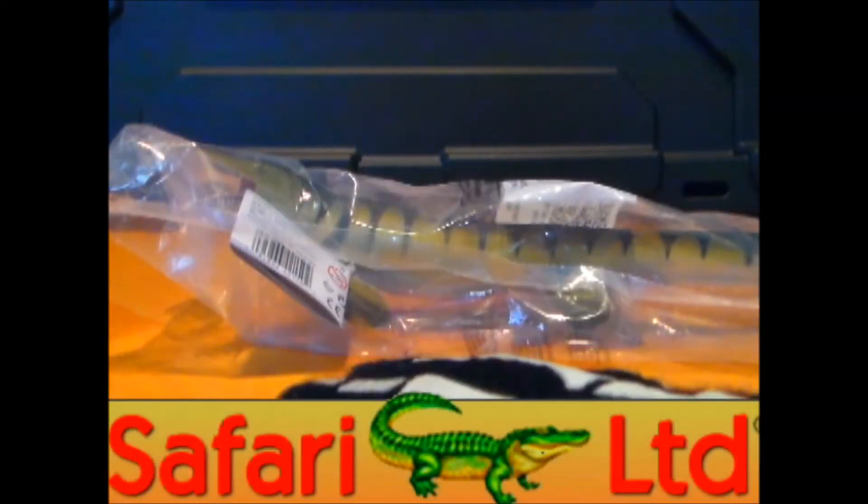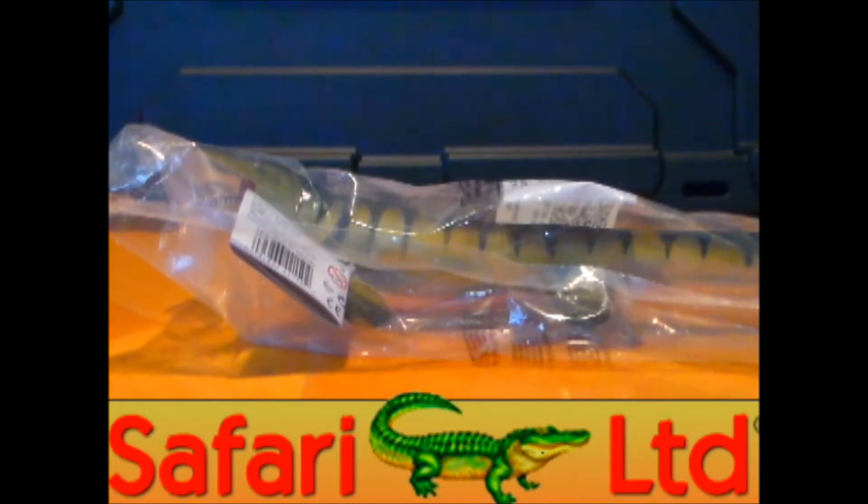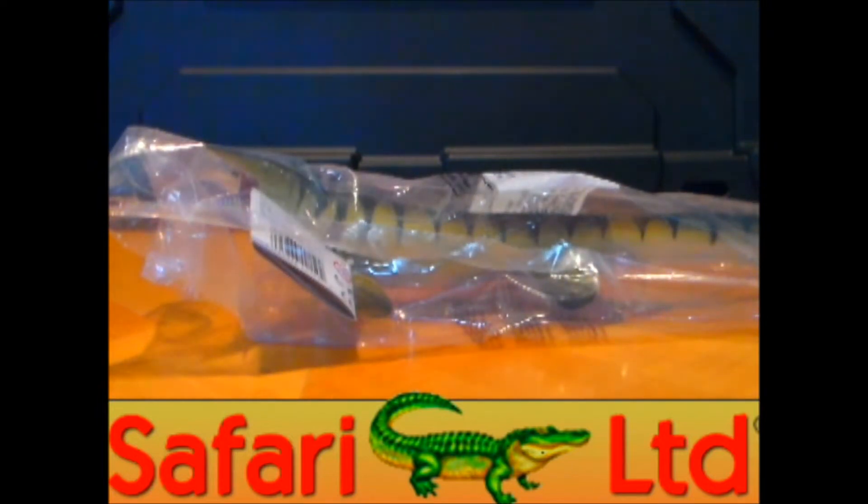Hey guys, Red Hanya here. Thanks for tuning in for another Safari Ltd. Carnegie figure review. Today I'm going to be reviewing the Tylosaurus from the Carnegie line.